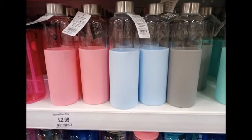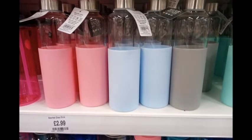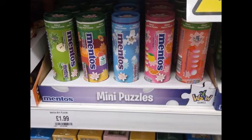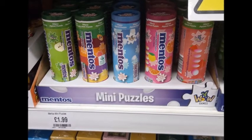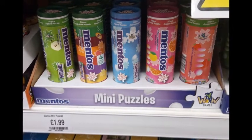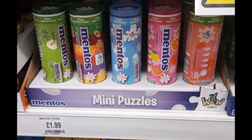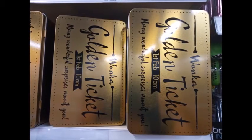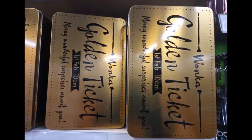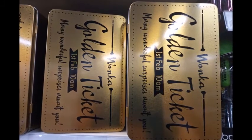These water bottles came in a range of colors at £2.99, good for men, women, or kids — great for staying hydrated in the hot weather. Next, with us being in the six-week holiday, these little Mentos puzzles were £1.99 with around 50 pieces. These Willy Wonka golden ticket storage boxes were also cool — I think they were £2.49 or £3.49, a cute little thing to keep odds and ends in.